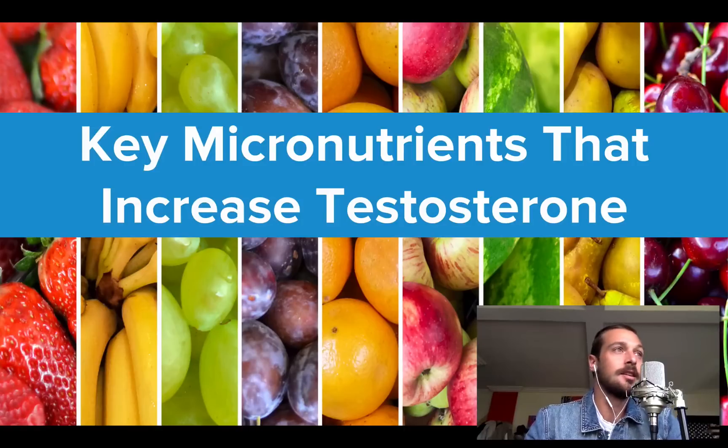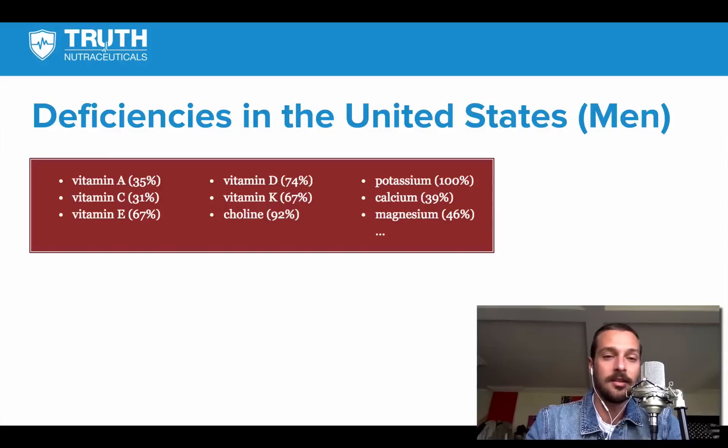Most people are deficient in at least a handful of things. There was a wide-scale study on vitamins and minerals in the United States that found 35% of people are deficient in vitamin A, 31% in vitamin C, 67% in vitamin E — which is very important for your hormones — vitamin D and K, also very important for hormones. Choline is super important, and 92% of people are deficient in it. Potassium — 100% of people are deficient in it.